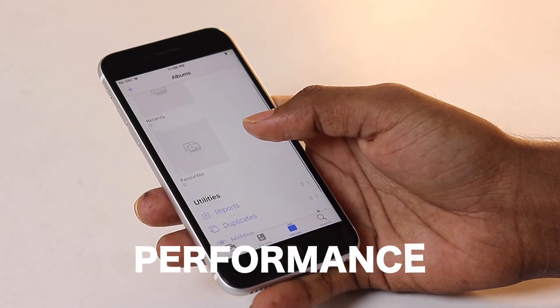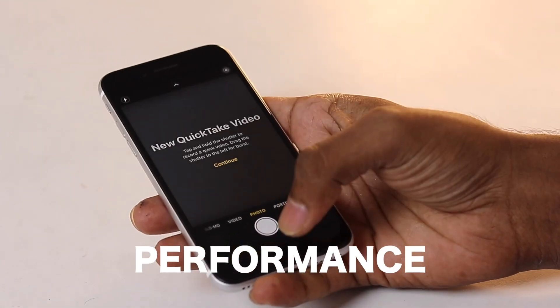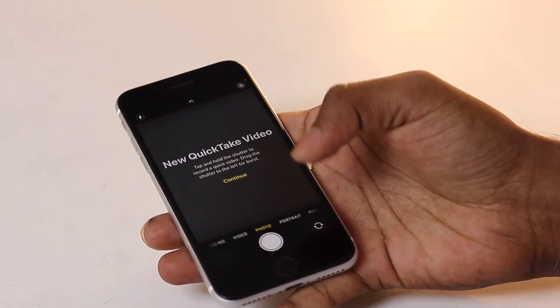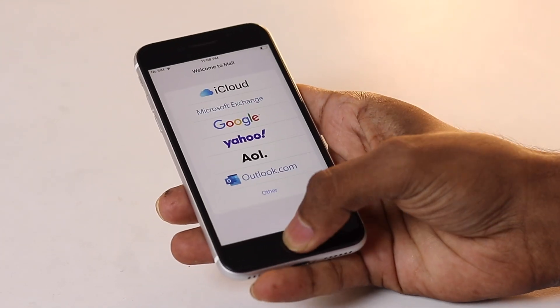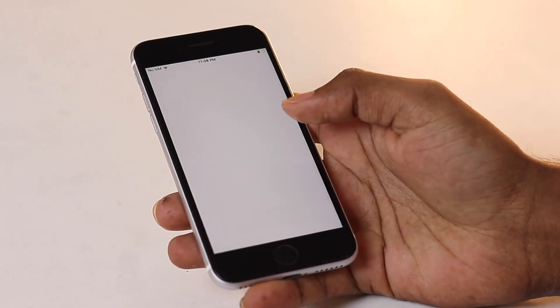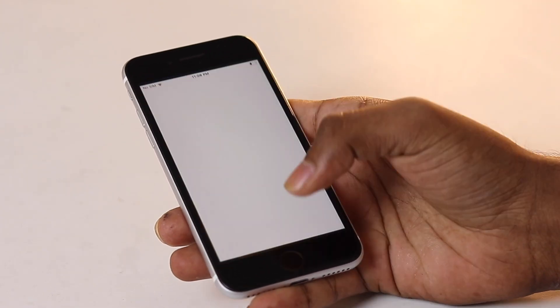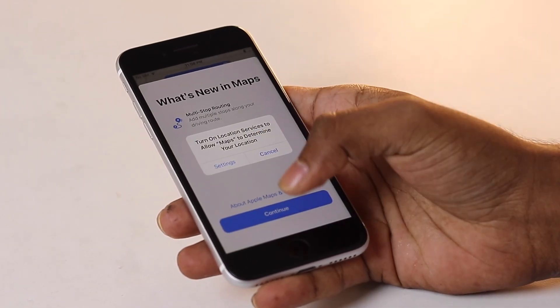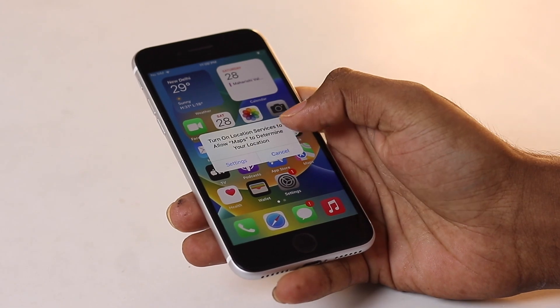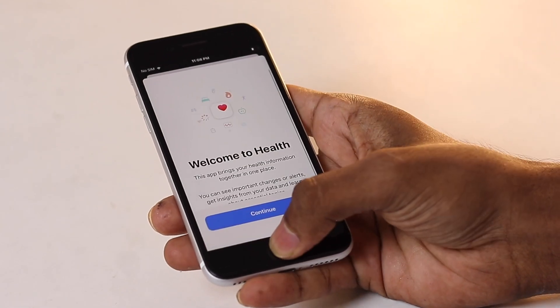Now let's talk about performance. Don't underestimate the SE 2 — it packs Apple's A13 chipset, the same one found in the iPhone 11. It's fast, efficient, and can handle everything from gaming to multitasking without breaking a sweat. The experience is smooth and it runs apps seamlessly. Another great thing is software support. With Apple's track record, you can expect software updates for several more years, meaning you'll get all the latest features and security updates. It's a phone that's built to last.